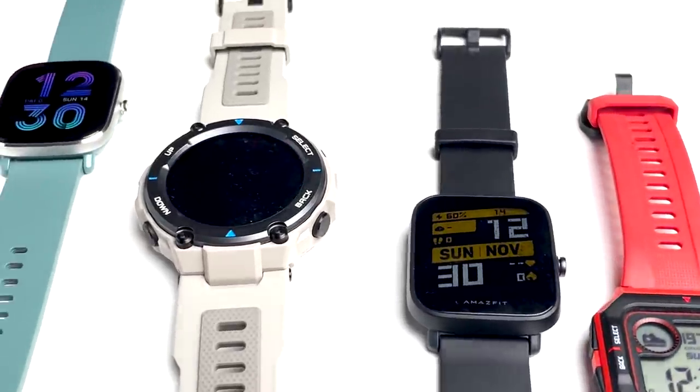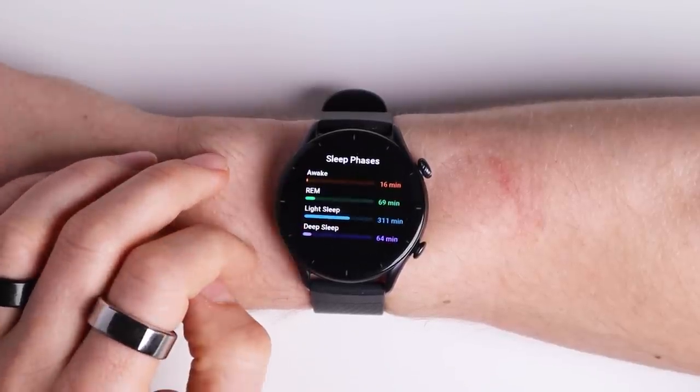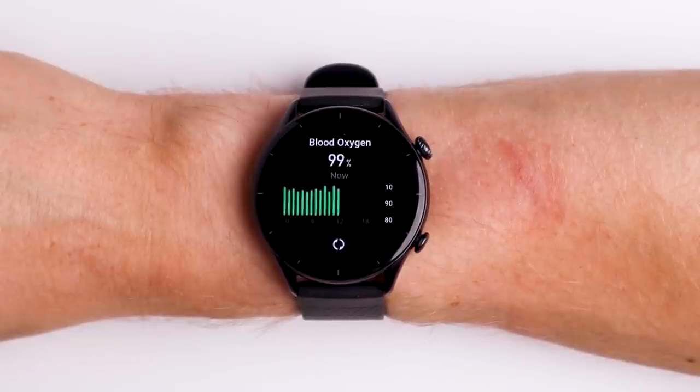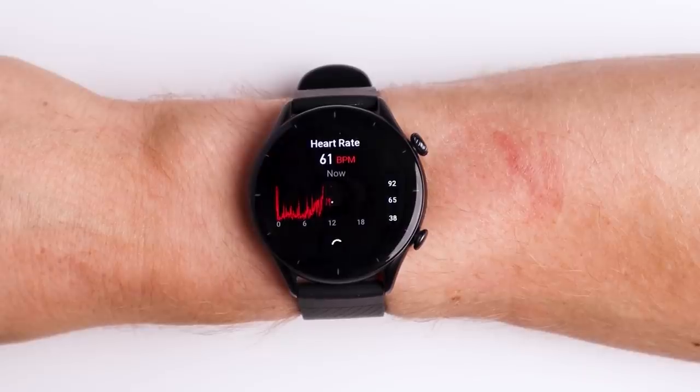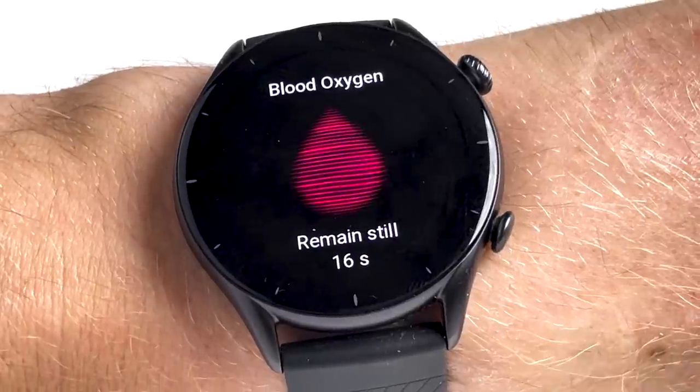Altogether, the Amazfit GTR3 did not improve as much over previous watches as I'd hoped. I'd heard that other YouTubers found the heart rate tracking to be much more accurate than previous generations. Admittedly it's slightly better than previous generations, however it's still quite bad so I would not recommend it for heart rate tracking based on my testing. The sleep staging was also not very good based on these first tests, though just to track your total time of sleep it might be good enough. The SpO2 tracking and GPS tracking do appear to function quite well.